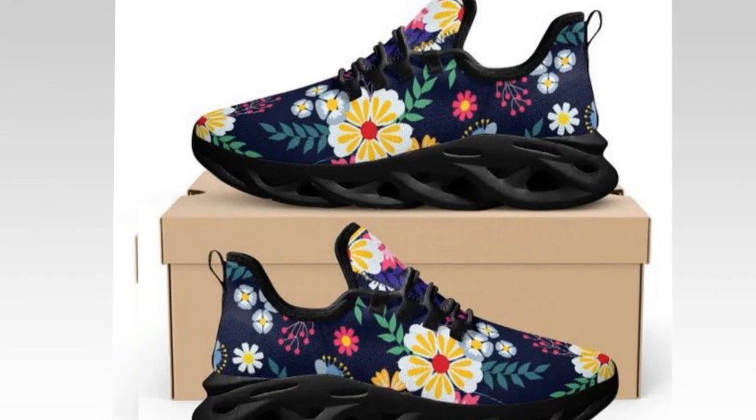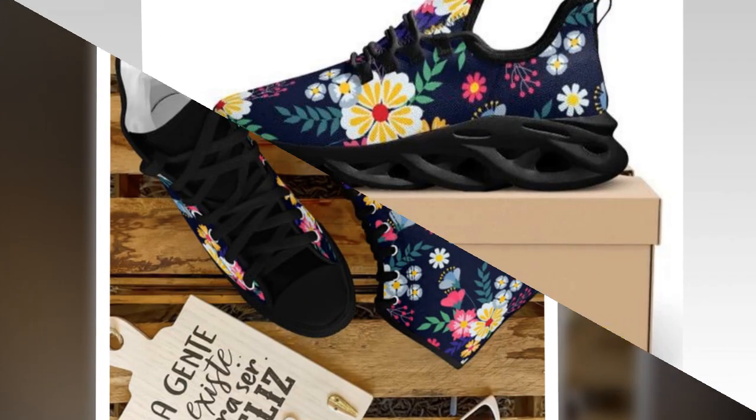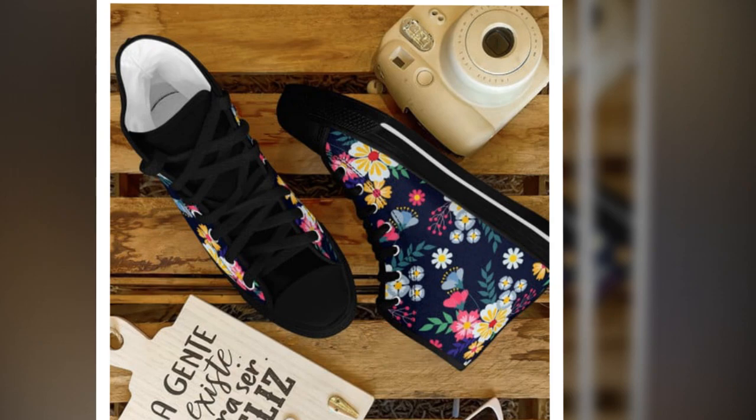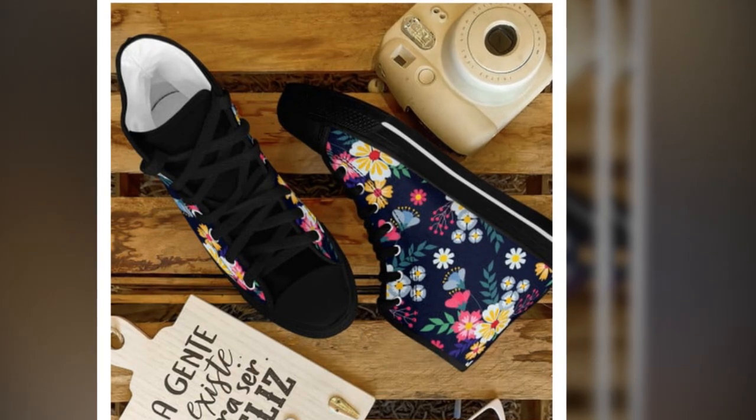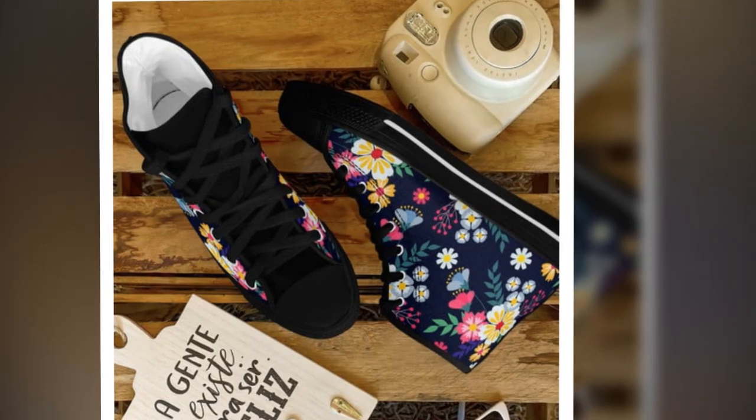So what makes these sneakers a standout? First off, let's talk about this incredible design. Floral patterns are having a moment, and these shoes scream springtime chic. They feature a sophisticated wave design on the sole that's eye-catching and super-functional. It gives a sporty, modern vibe you can pair with pretty much any outfit.